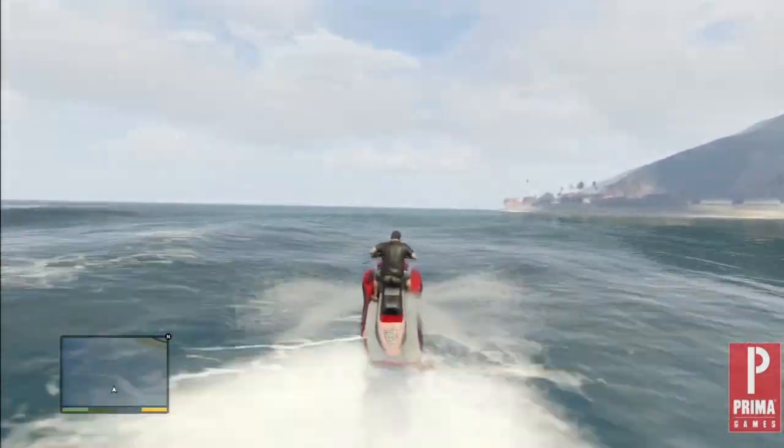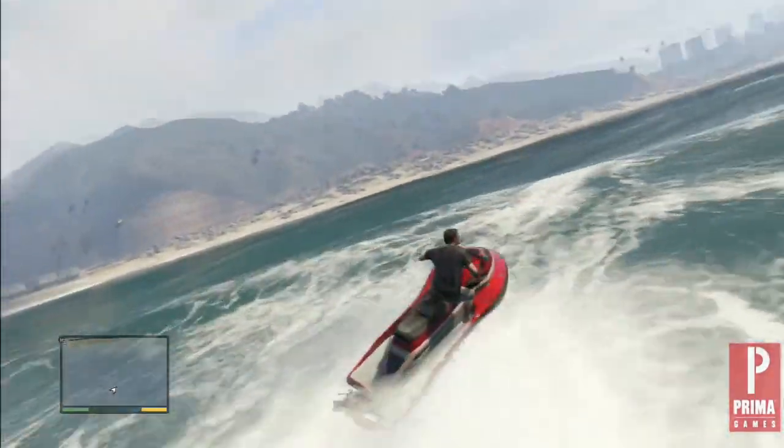You can find this water-based vehicle for free near the Del Perro Pier, or if you own a marina slip, you can purchase it online.